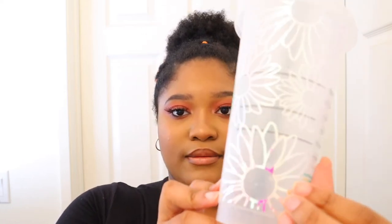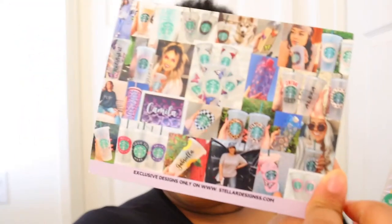I got this beautiful Starbucks cup — it has little flowers all over it, it really screams spring for me. I got this one off Etsy from Stellar Designs. If you want a cup like this you can go ahead and check them out on Instagram or on Etsy. She makes a lot of nice cups, so if you don't live in my area and you want a nice cup, head over to Etsy.